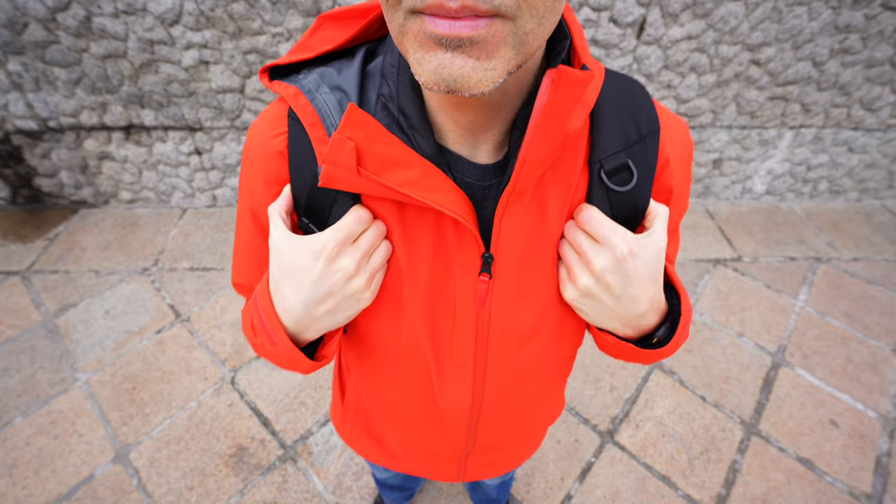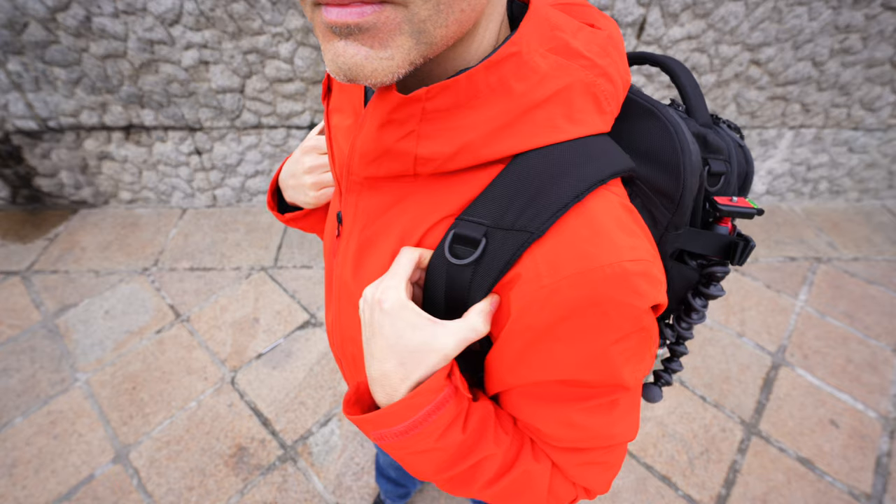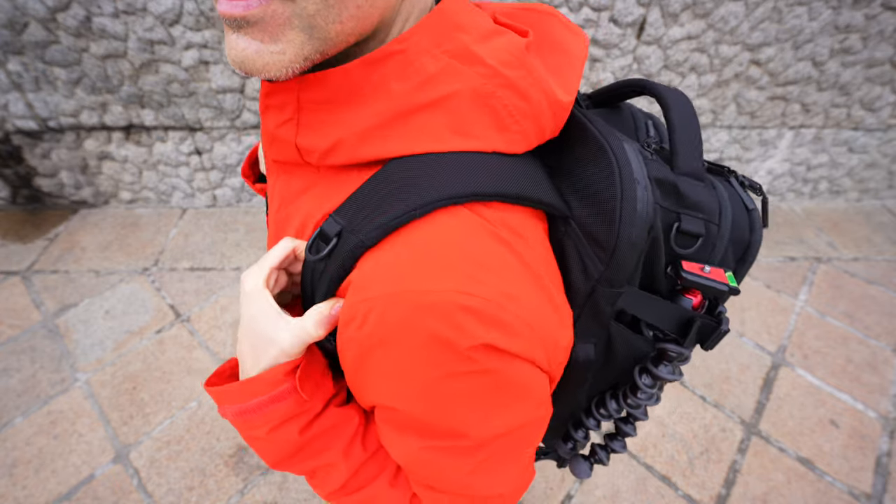Pickpockets know most people's movements are predictable and can time their movements with the rhythm of yours. But you can easily add some chaos, some unpredictability to your movements, all with a wiggle.